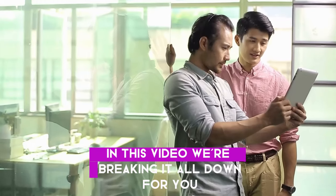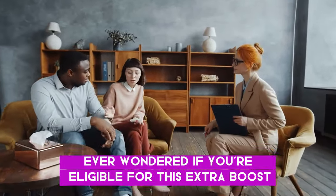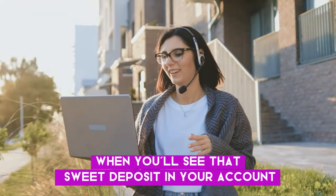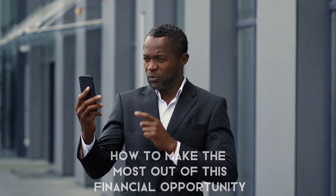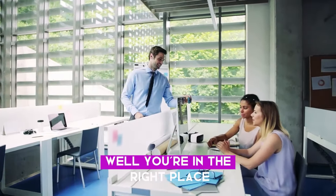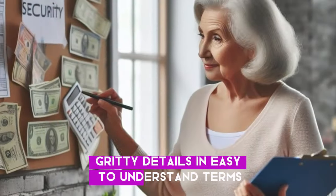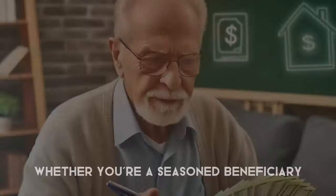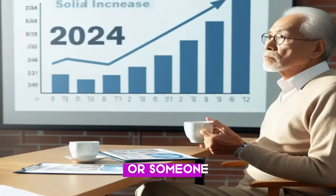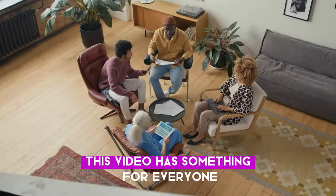In this video, we're breaking it all down for you. Ever wondered if you're eligible for this extra boost? Curious about when you'll see that deposit in your account? Or maybe you're eager to know how to make the most out of this financial opportunity? Well, you're in the right place. We're here to guide you through the details in easy-to-understand terms.